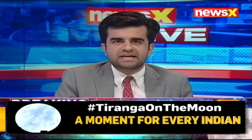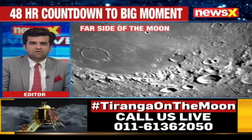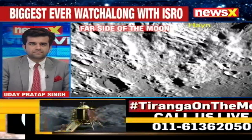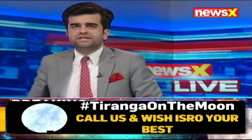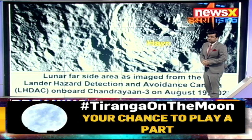With a lofty goal, the stakes are certainly high. If India achieves its objectives, it will make a mark as the very first country to make a successful soft landing on the south pole of the moon's surface. Let's get you more details on this big feat and of course on the latest pictures accessed by team ISRO.